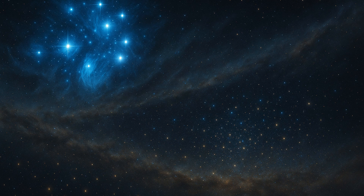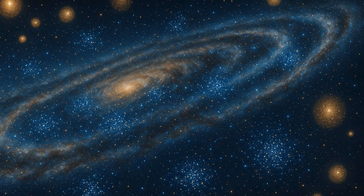One of the brightest sights of August evenings is the Great Hercules Cluster, also known as Messier 13 or M13. Located about 25,000 light-years away in the constellation Hercules, M13 contains around 100,000 stars, bound in a glittering spherical mass.